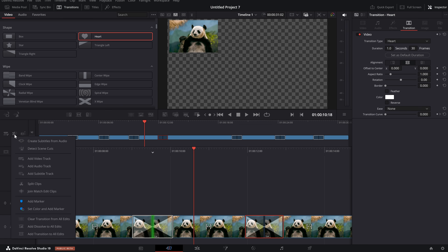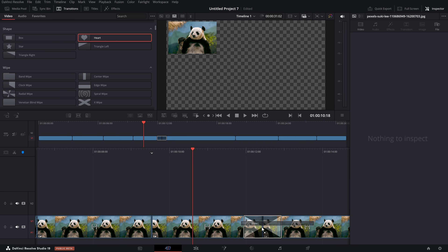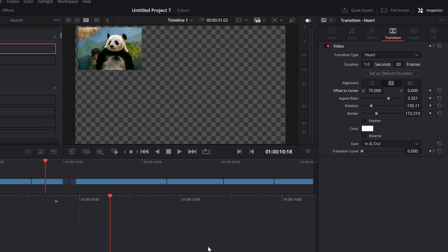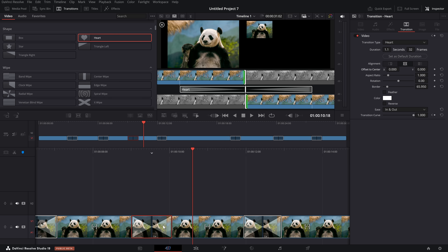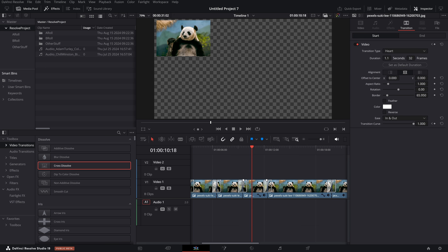There's one slightly strange thing with it which I think needs updating. If you put the heart transition on, give it a click, and change any of the settings — tweak all of this — then click add transition to all edits, it doesn't use your custom changes. So this custom one has all of this amended and the others do not. You could create a transition preset, but you can't create transition presets from the cut page — you'd have to jump over to the edit page and create your preset there. It feels a bit of a strange addition — it doesn't quite do exactly what I'd expect.